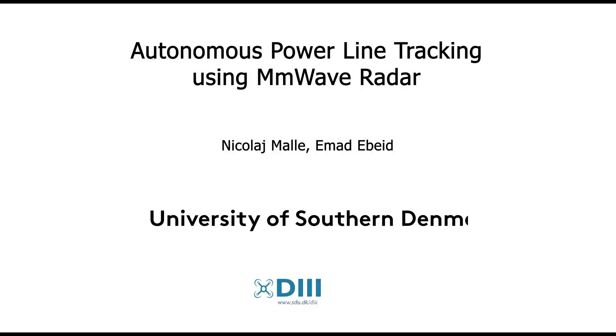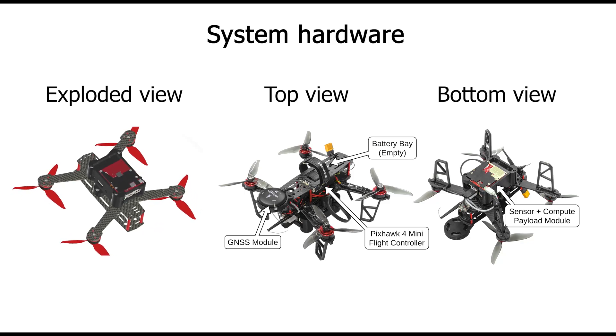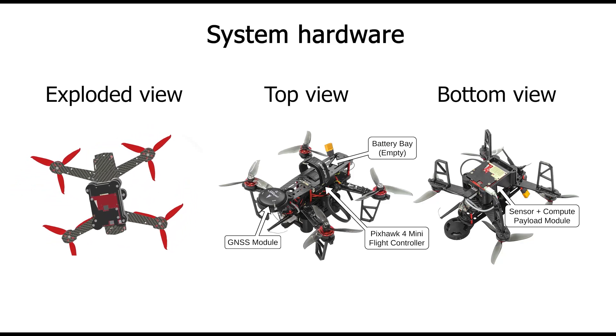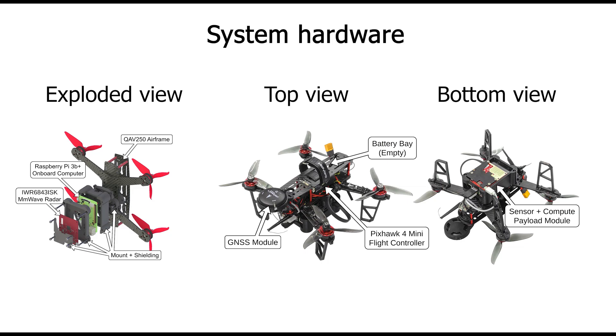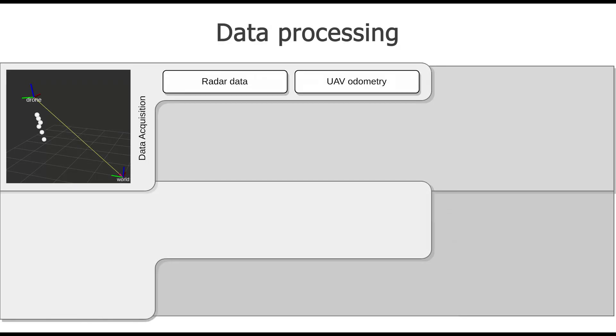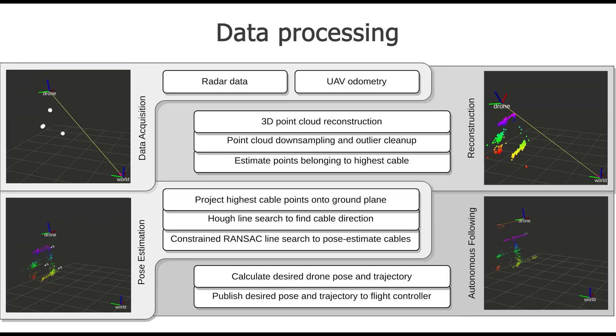This video shows the results of the paper, Autonomous Powerline Tracking Using Millimeter Wave Radar. The system consists of a small drone platform equipped with an onboard computer and a radar sensor. The onboard systems build a reconstruction of the infrastructure below the drone, which is then used to calculate the autonomous flight trajectory.